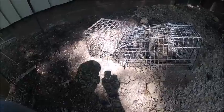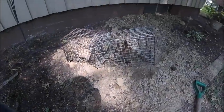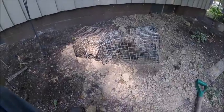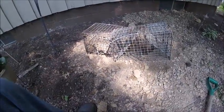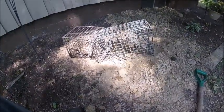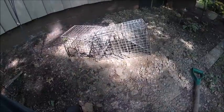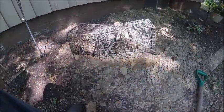I set this trap up on this hole probably within about 24 hours of it being dug by the groundhog. After a week of trapping, I have not had any luck or success trapping the groundhog that made this home. What happened to the groundhog, I don't know, but it has not been back in over a week.